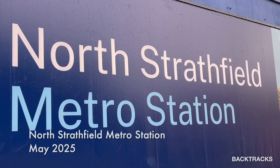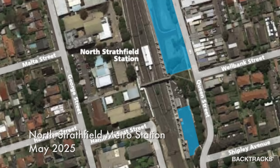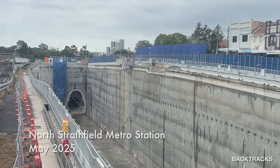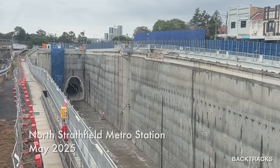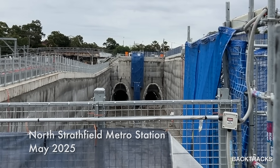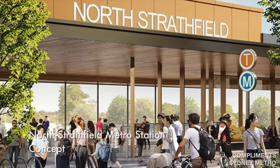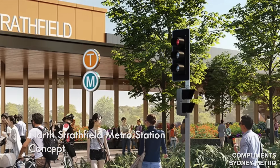Next is North Strathfield Station, adjacent to the existing North Strathfield Railway Station, with the new platform sitting right alongside the existing station. I visited here a couple of months back and again it was dormant, waiting for the over-station development to be started. The entry will be via a new entrance on Queen Street.